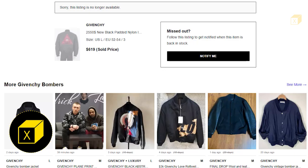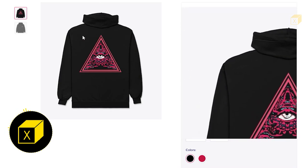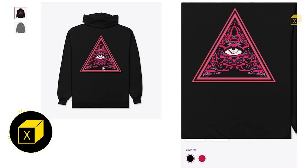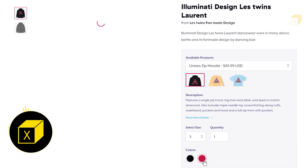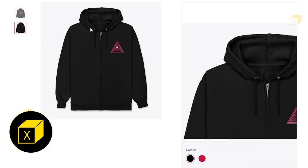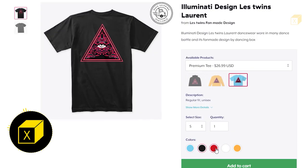In my opinion, by buying from the original brand you appreciate their design work. But if you can't afford it like me, I made the same design as a print version. Laurent is wearing a bumper jacket, but on Teespring there is only a zipper, so I made it on a zipper. If you don't like the zipper, you also have the option of half t-shirts and full sleeve t-shirts. All links are in the description.